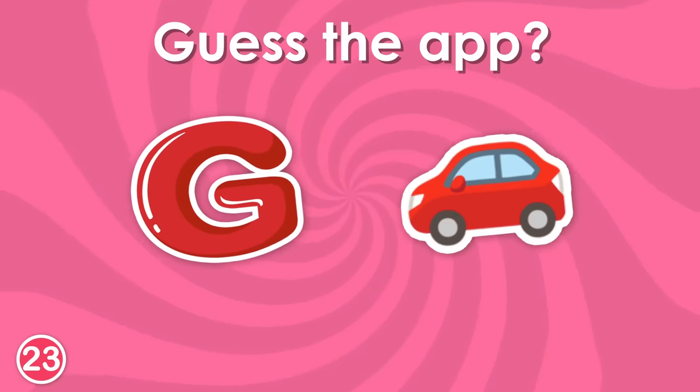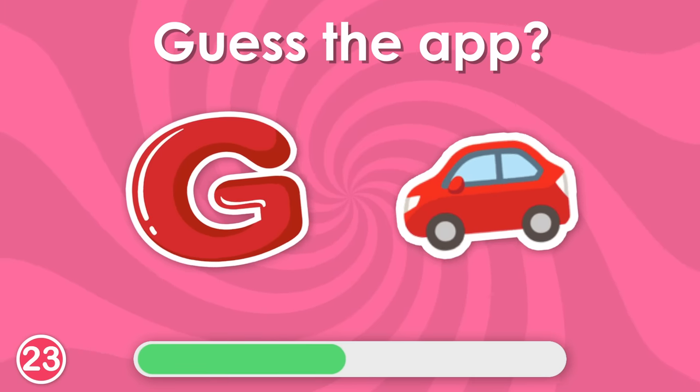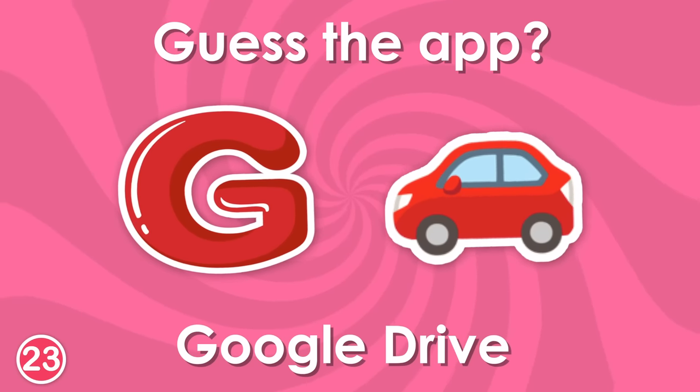Can you guess this one? Of course! It's Google Drive!